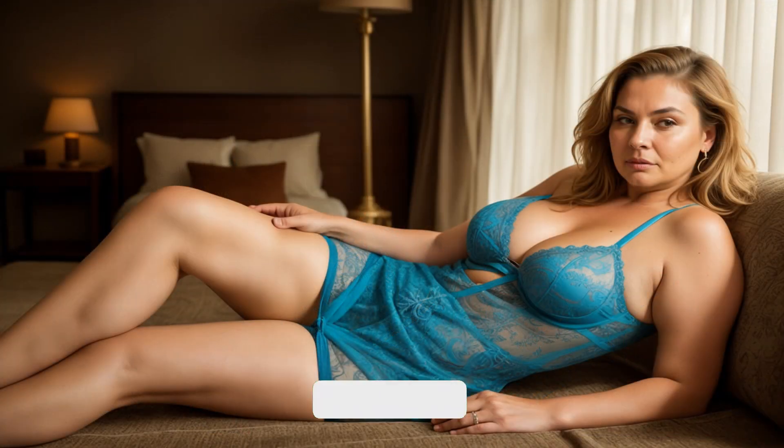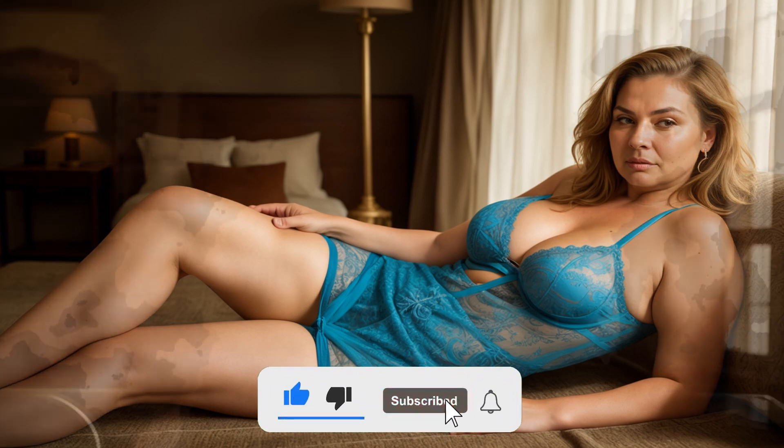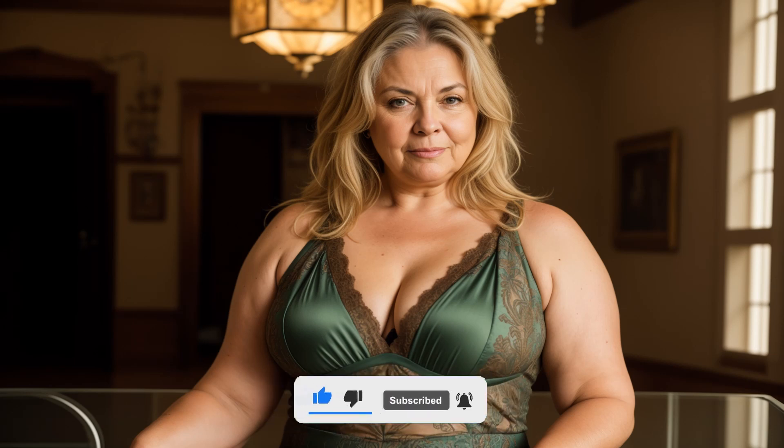Experiment with lengths and silhouettes. Midi skirts come in various lengths, so play around with different options to find what flatters your body shape the most. A-line, pencil, pleated — the choices are endless.